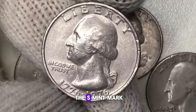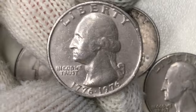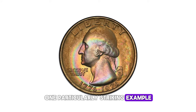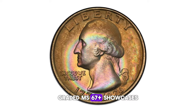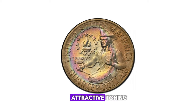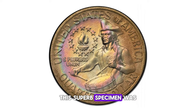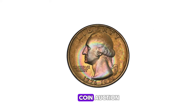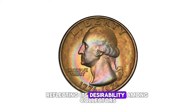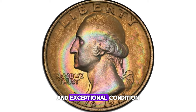Both proof types feature the S mint mark, denoting their production at the San Francisco facility. One particularly striking example of the 1976 P-clad Bicentennial Quarter, graded MS67+, showcases attractive toning that enhances its collectible appeal. This superb specimen was sold for $1,821.25 at a Legend Rare Coin auction, reflecting its desirability among collectors for its historical significance and exceptional condition.